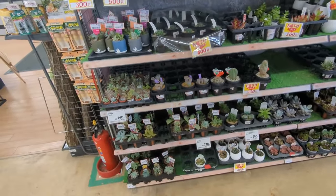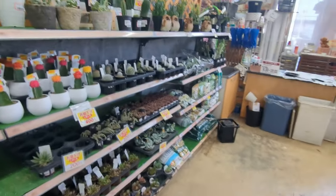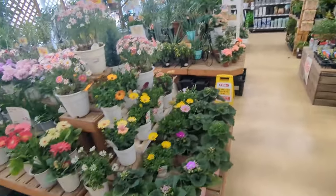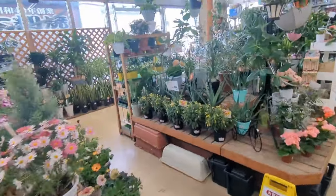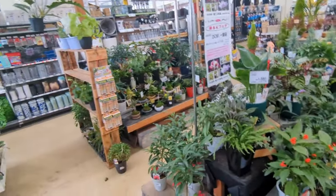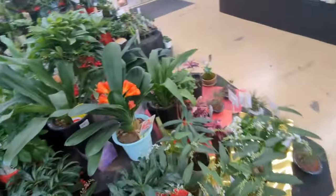We get a lot of this same stuff. You don't see these too often in our stores, but a lot of these you do. Let's get that — all the hot stuff. Let's look around and see what we got. Beautiful plants everywhere. Yeah, we do get a lot of these kinds of things in the states.